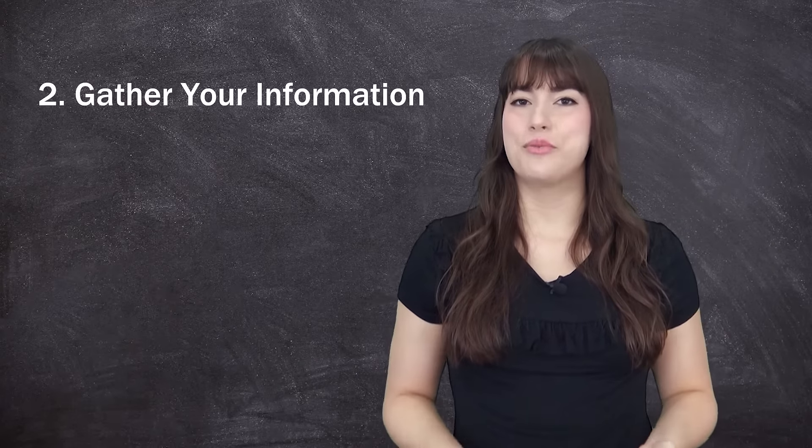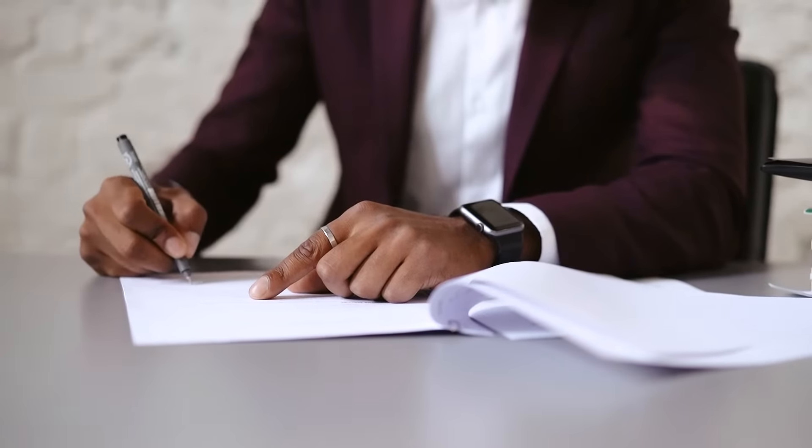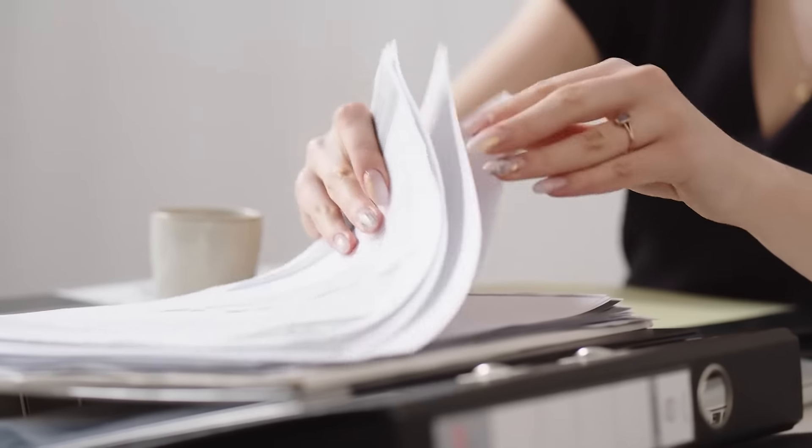Number two: gather your information. Small business lenders will require you to fill out a funding application. You must provide the correct documents and information about your business.